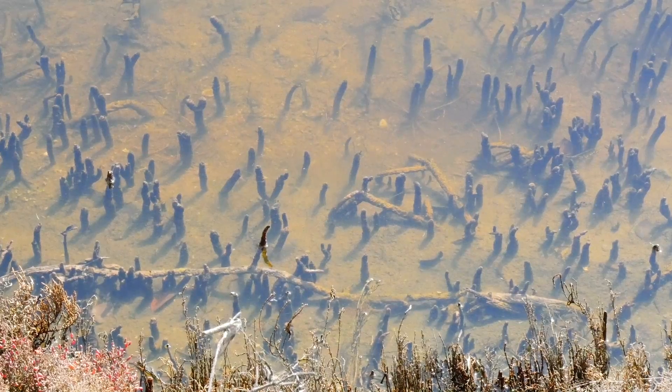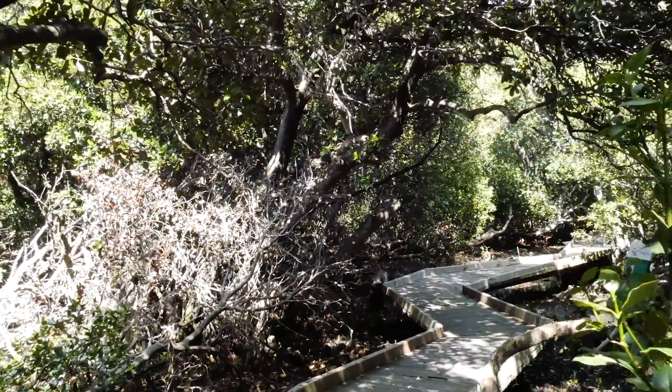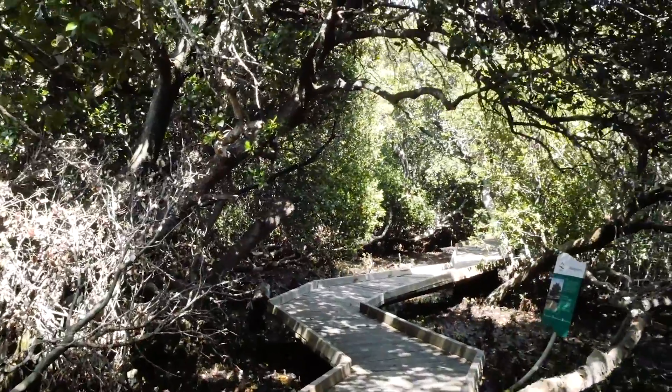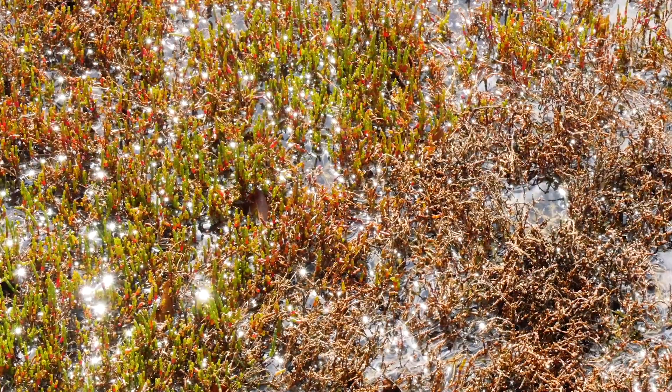That microscopic layer of sugar is buried in the mud, and that's how carbon is buried in the salt marshes. They actually bury more carbon than a forest does — they're little tiny short things and people go, where's the carbon?